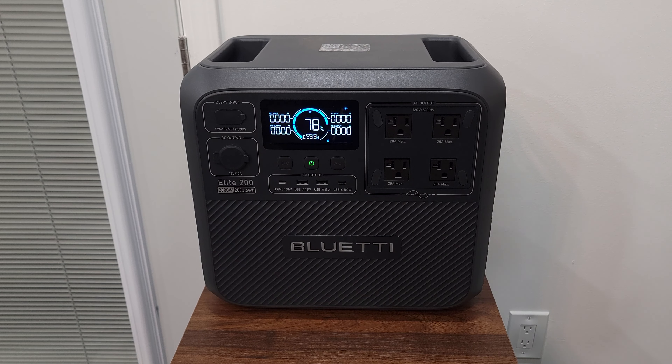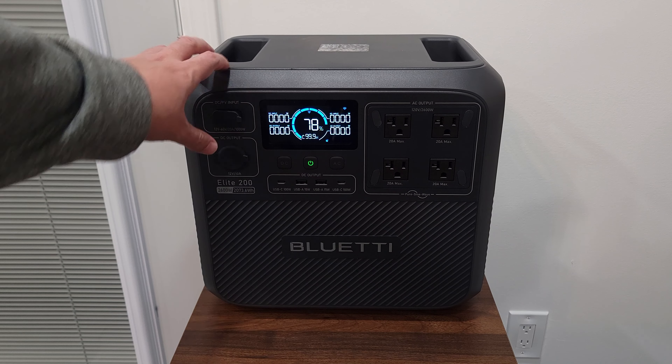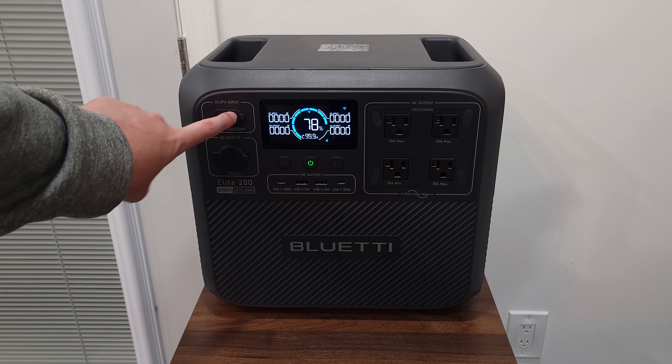Last but not least, you can also charge this from your car's cigarette adapter, if you have the adapter that plugs into this port.